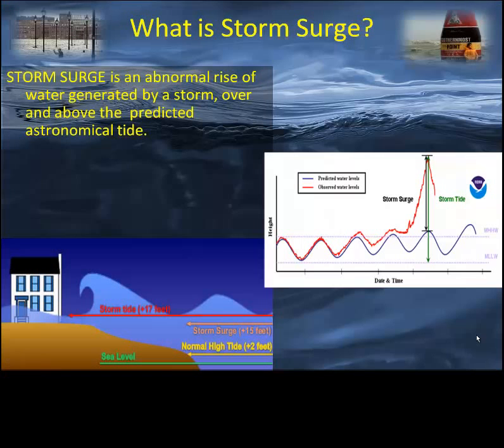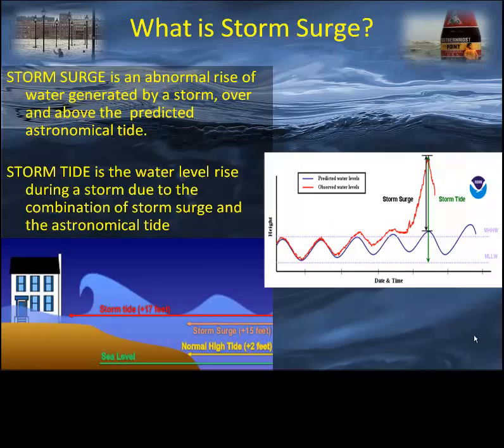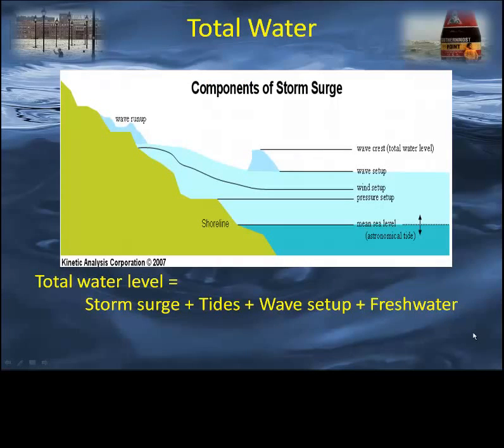What is storm surge? Storm surge is the above-normal rise of water generated by an approaching storm over and above the predicted astronomical tide. The storm tide is the total water level that arrives at the shoreline accompanying the storm. This total water level is a function of both the storm surge and the tide, as well as wave setup and the fresh water or riverine component.